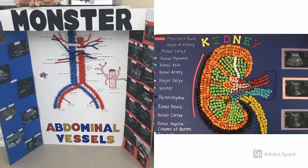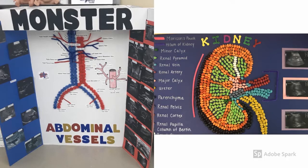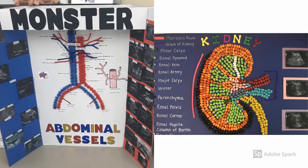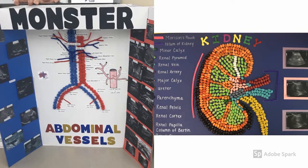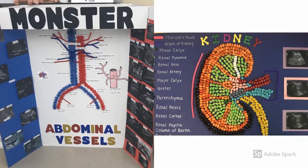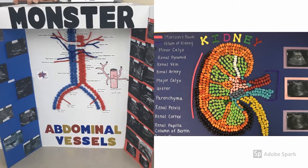The course load for the Diagnostic Medical Sonography Program involves three to four classes a semester. Some of these classes include physics, anatomy, and much more. The goal of this two-year program is to prepare competent, entry-level sonographers in cognitive, psychomotor, and affective behavioral learning domains.